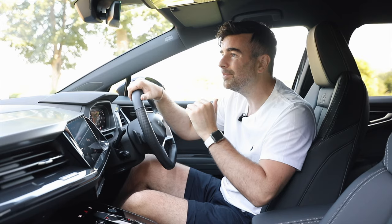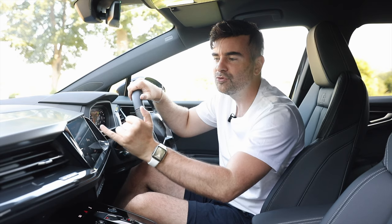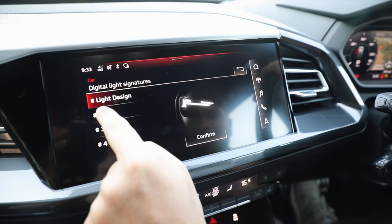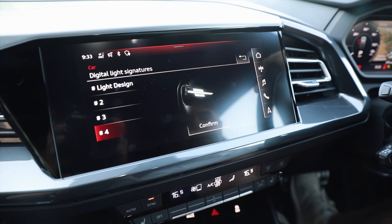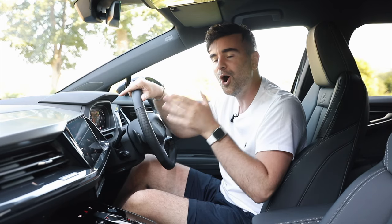Number two, and quite possibly my favourite feature: you can change your headlights — they're called digital light signatures. Check this out. Light design is like that at the moment, then you can have number two, number three — oh, that looks menacing — or number four. They look fantastic. I love that you can customise your own lights.